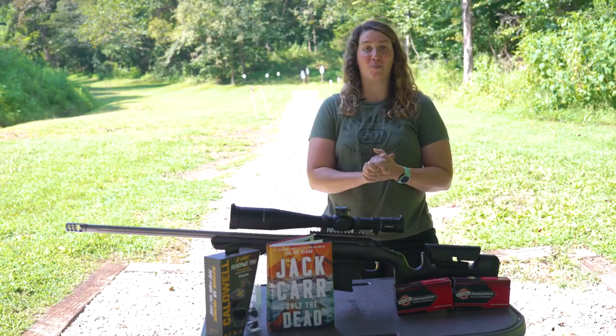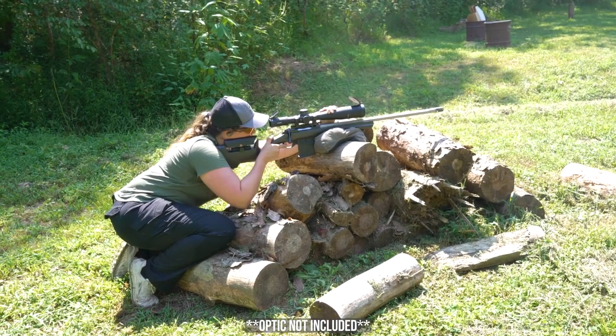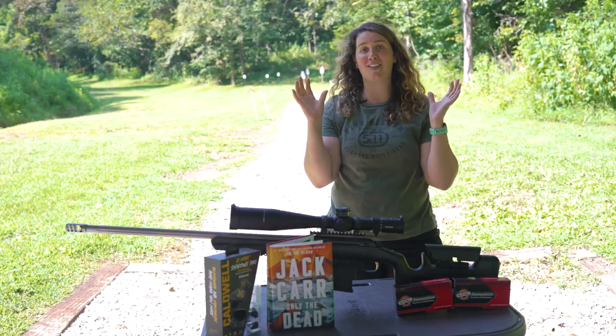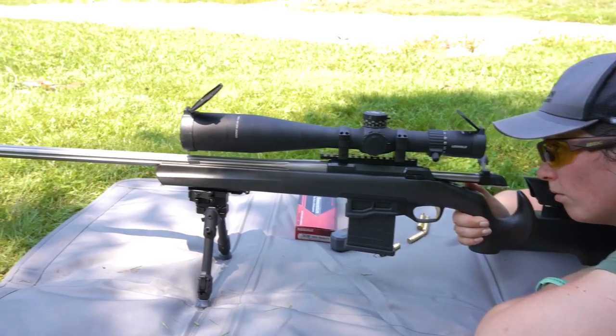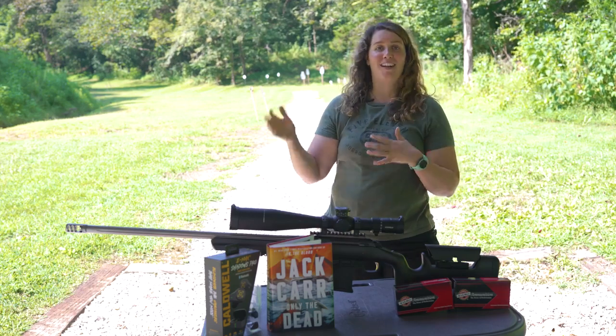We have the Browning X-Vault Target Max in 308. This has a fluted 26 inch stainless steel barrel with a Recoil Hawk muzzle brake, so it totally eliminates all of that felt recoil, and it has suppressor-ready threads, so if you prefer to shoot with a suppressor, this is ready for that.